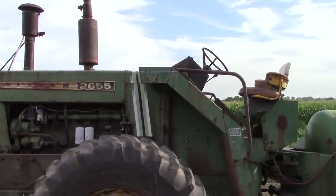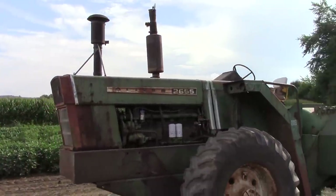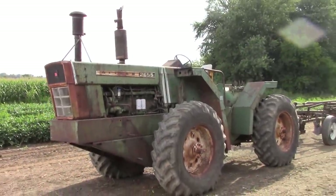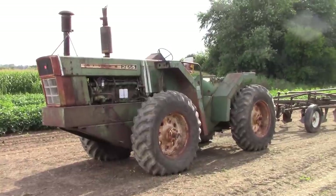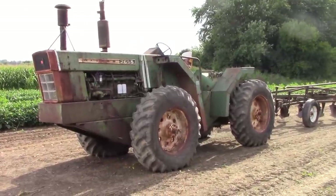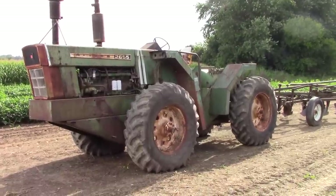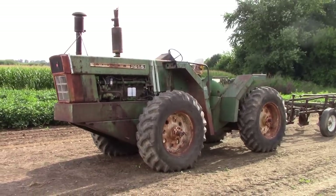The 2655 was offered in the early 1970s. It was the replacement for the Oliver 2455. The 2655 is a carbon copy of the Minneapolis Moline A4T 1600, painted green where most of the Molines were painted red, with a few painted Moline Energy yellow.